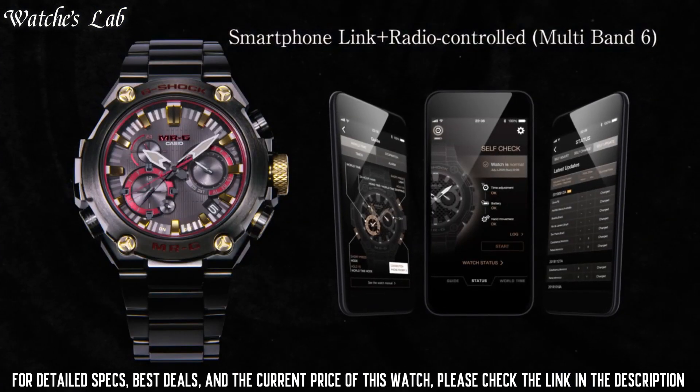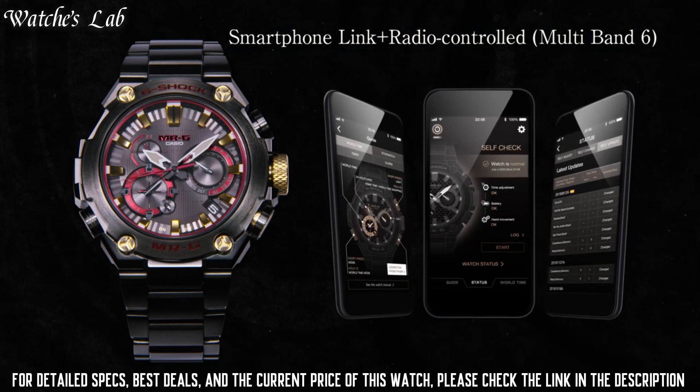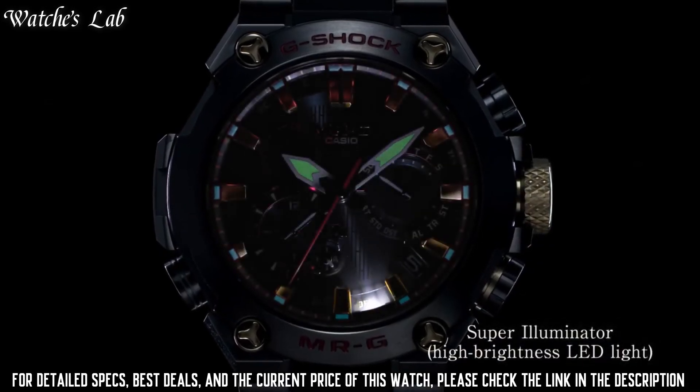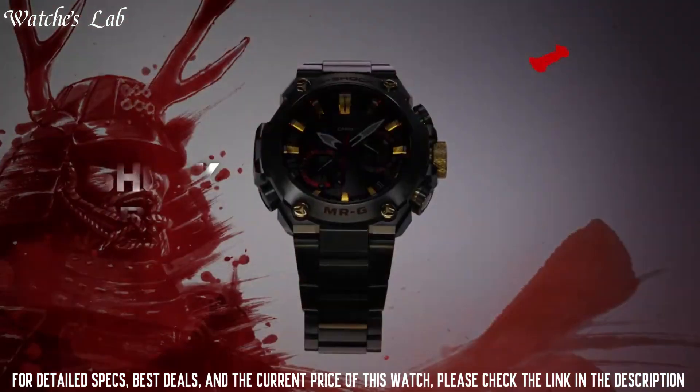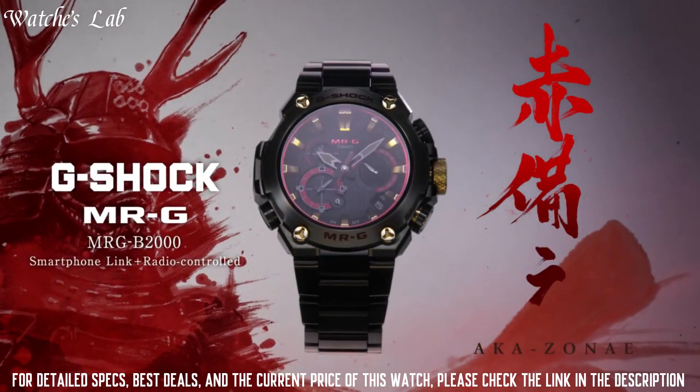It is powered by a solar charging system and has a water resistance rating of 200 meters. The MRGB-2000 AKA ZONE is a tough and stylish timepiece that would be suitable for a wide range of activities.